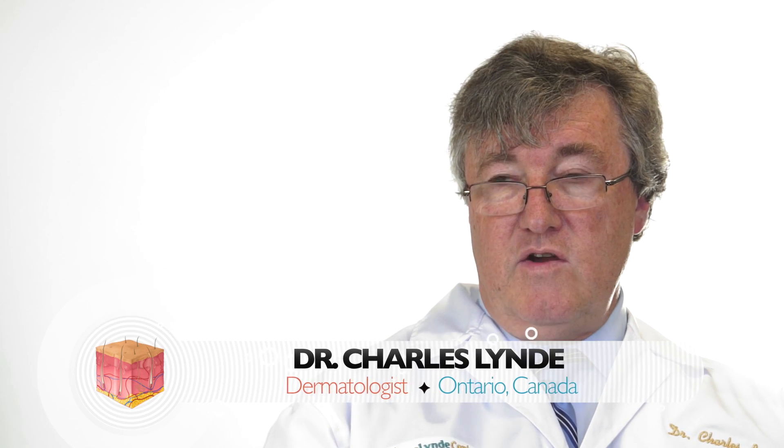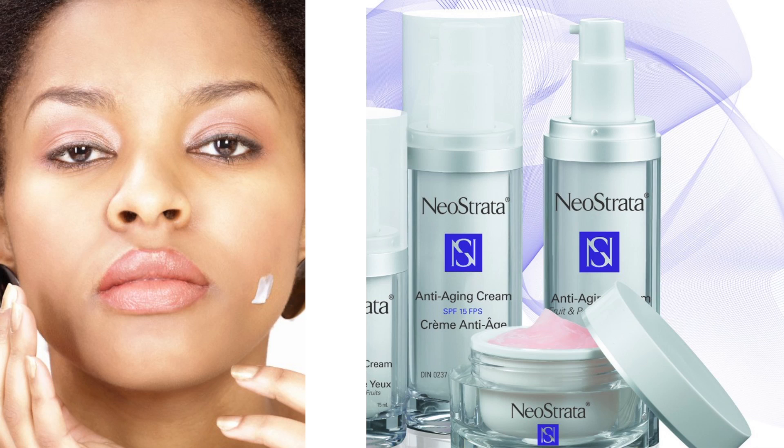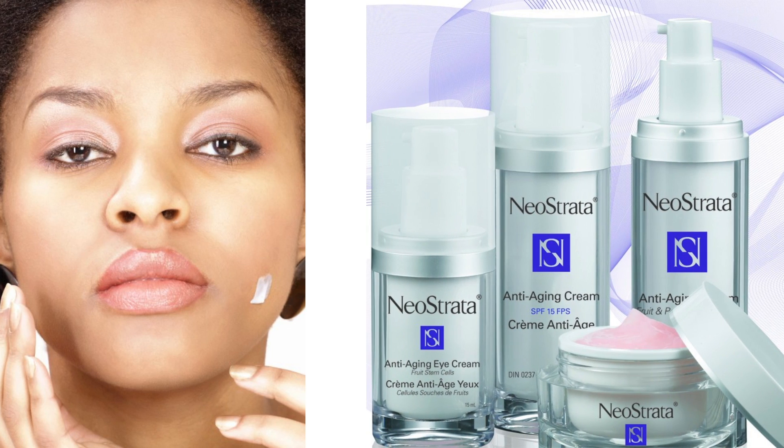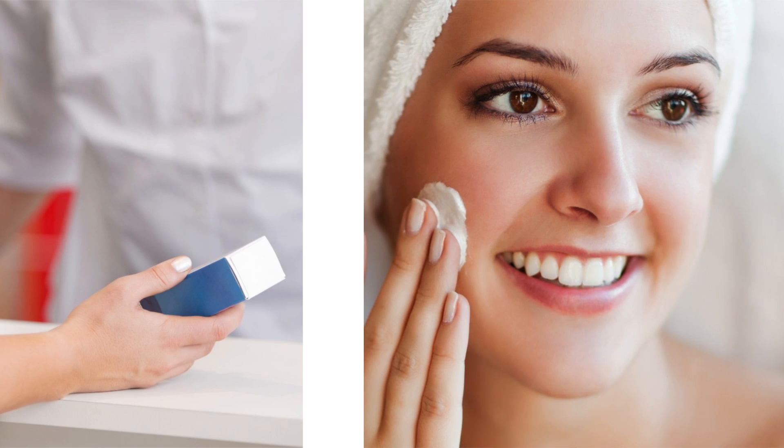OTC products are quite safe. They have been extensively researched over many years. There are a number of OTC products that have exfoliants in them, really beginning about the early 1990s in wide use. But in fact, these products go way back to Egyptian times when they were used for the same purpose. These have been extensively shown to be efficacious and safe for use.